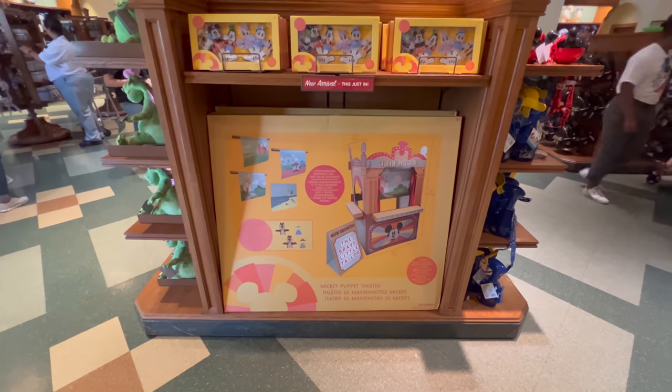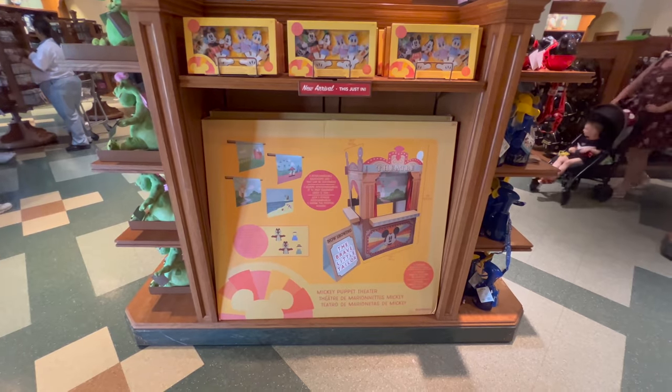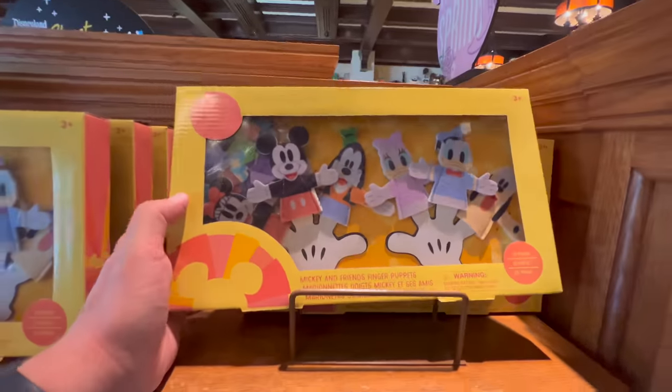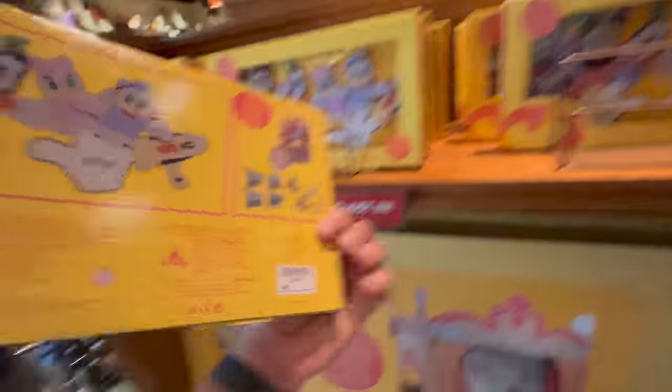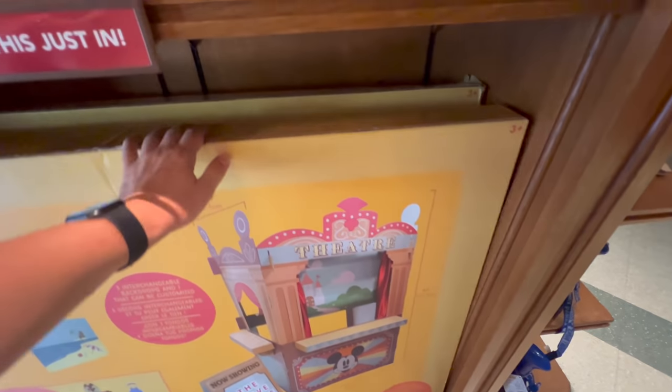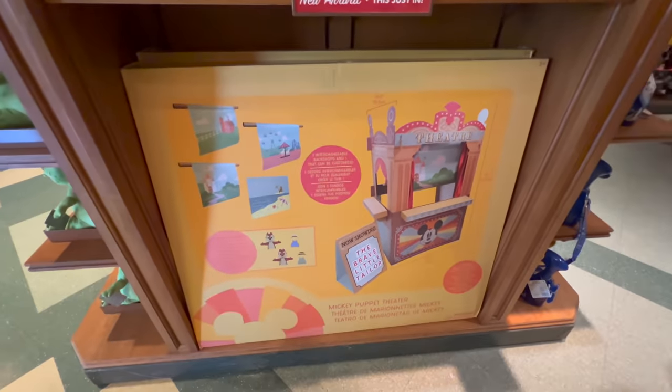Look at this — how do you even get this out of the park? This is huge, this is the size of my body. Look at the Chip and Dale. So it's like a finger puppet theater or something. These are $40 just for the finger puppets. I can't imagine how much the whole thing is — I can't imagine they'd put the price tag all the way at the bottom. This has got to be expensive. It comes with interchangeable backdrops and everything.